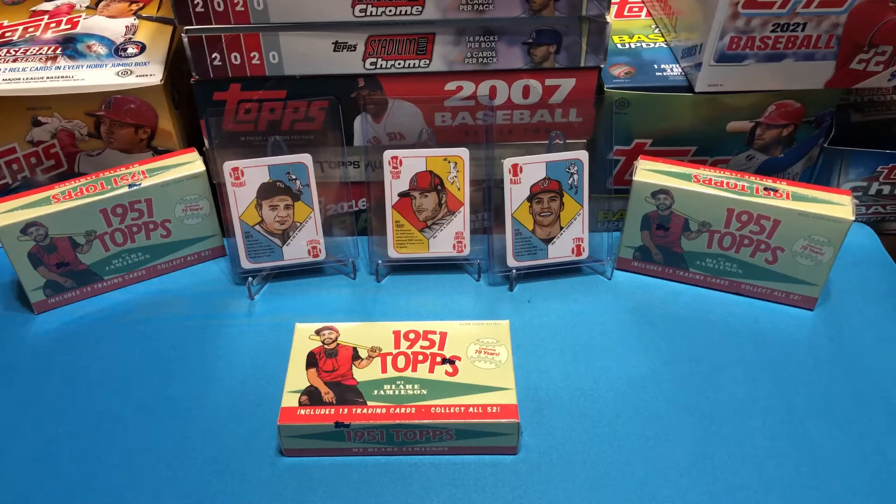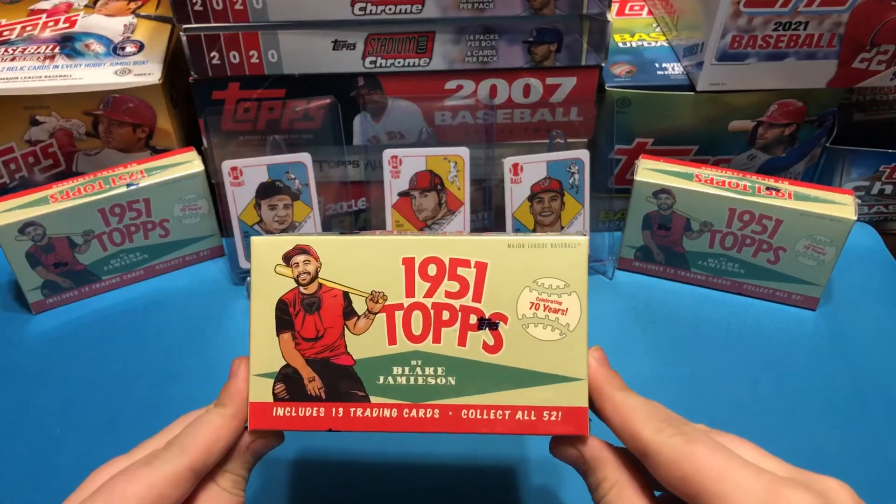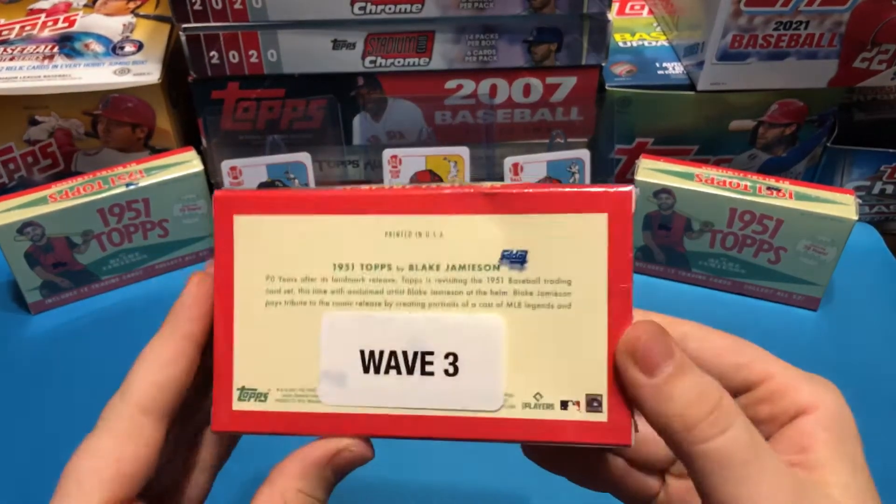Hello and welcome to the TRM Card Break Show. We're back at you with 1951 Topps by Blake Jamison, Wave 3.